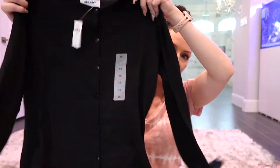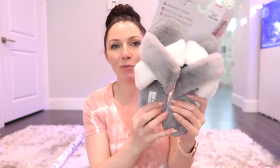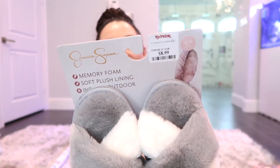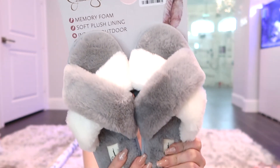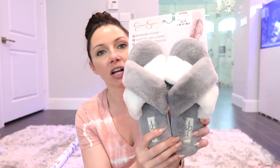One more thing — I always wear house slippers in my cleaning videos so I got some new ones. These are from TJ Maxx, Jessica Simpson brand, for $8.99 — super cozy and gray so they match my room.